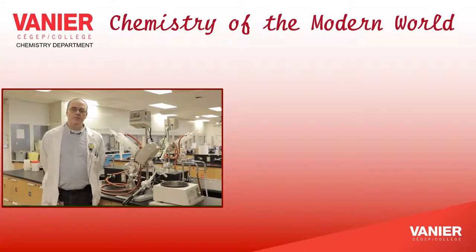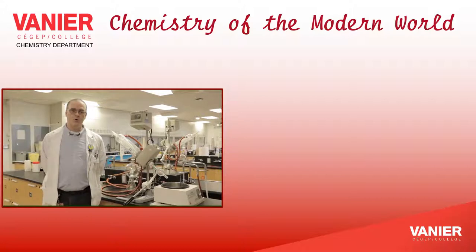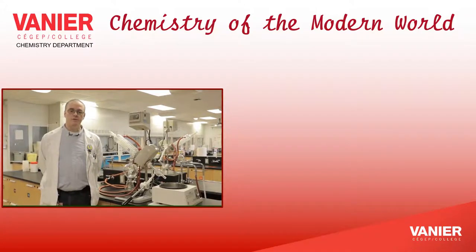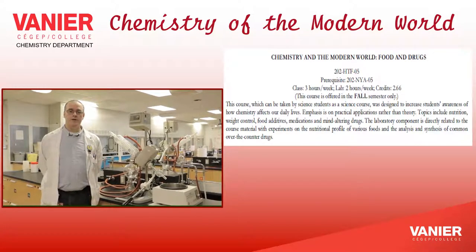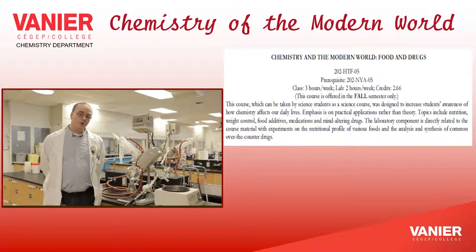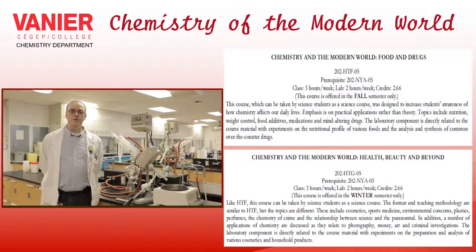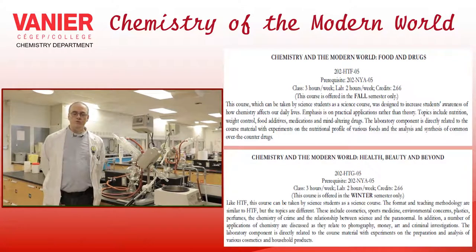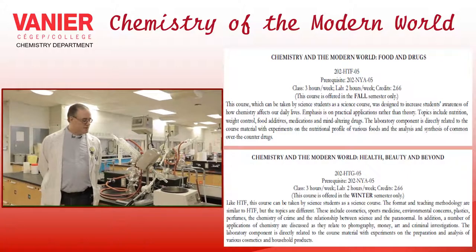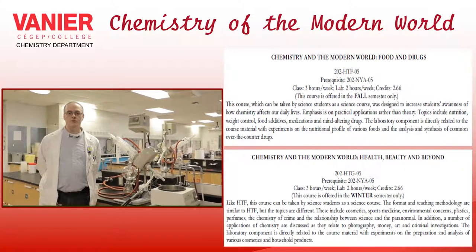It is also in the A570 lab that we perform experiments for our Chemistry of the Modern World option courses. We have two courses: one focusing on food and drugs, where we discuss carbohydrates, lipids, proteins, prescription drugs, antibiotics, and more; and another focusing on health and beauty, which covers cosmetics, perfumes, air pollution, and so on. In this lab, we also use organic chemistry techniques, so even if you haven't taken organic chemistry, you still have a chance to perform such techniques.